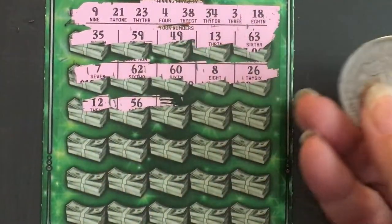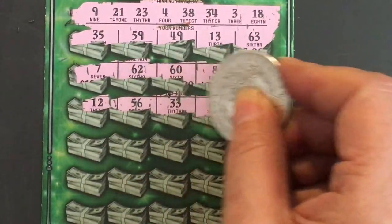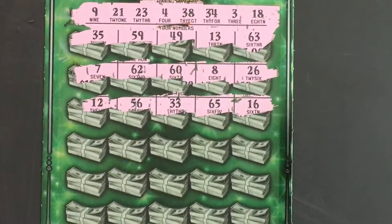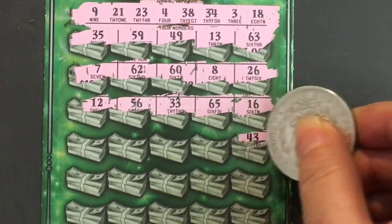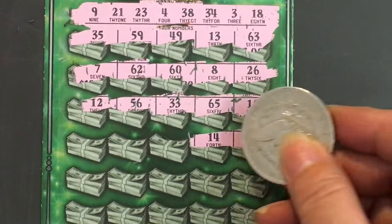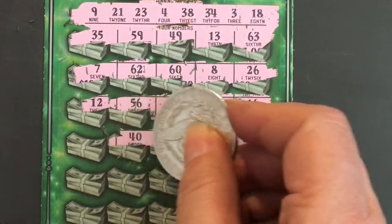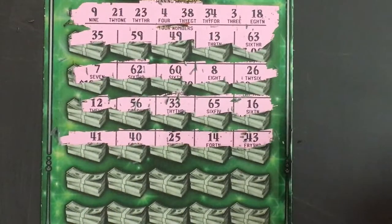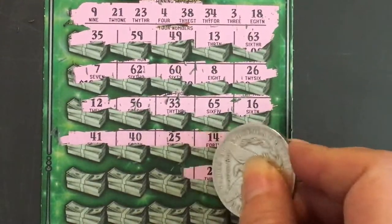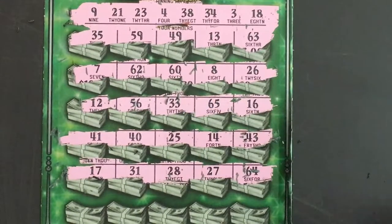12, 56, 33 — one off. 65. This one has some really big numbers. 16, 43, 14, 25, 40, and 41. 64, 27, 28, 31, and 17.